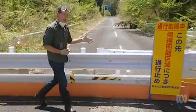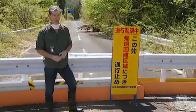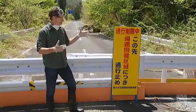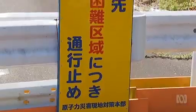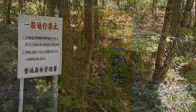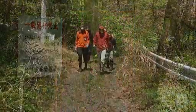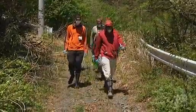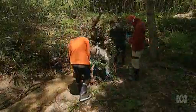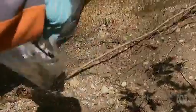This is the edge of the 20km exclusion zone that surrounds the stricken Daiichi nuclear power plant. The land behind me here is so contaminated with radiation that access for everyone is prohibited. Just outside the exclusion zone, Olivier Evrard's team compared radiation dose rates from newly deposited sediment with those of the surrounding soil.